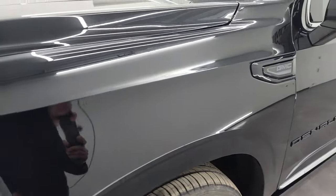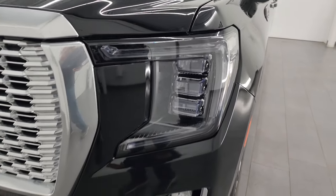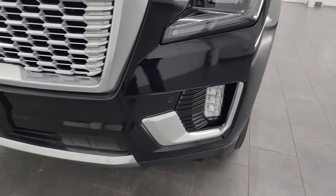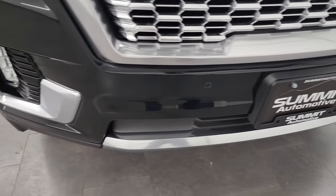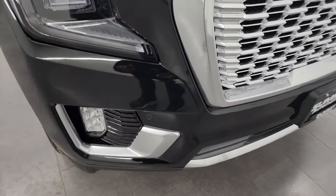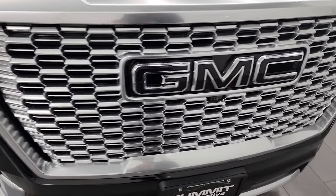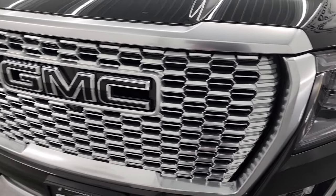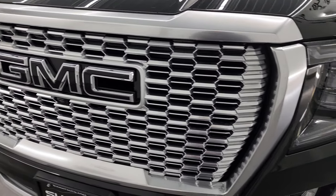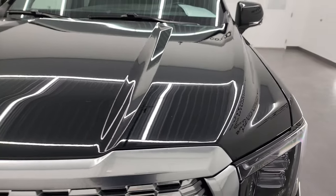The front fender is in really nice condition — I didn't see any dents or dings in there. It comes with the LED headlamps, LED running lights, and the LED fog lamps. I'm going to turn all those on at the end of the video so you can see just how nice and bright they are, so definitely stick around for that. The grille on this thing is amazing — you get the blacked-out GMC lettering and the huge chrome-like grille. It's kind of a satin finish, not a true chrome, but looks really good.